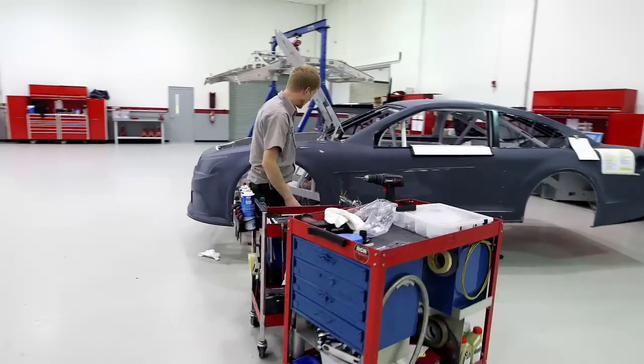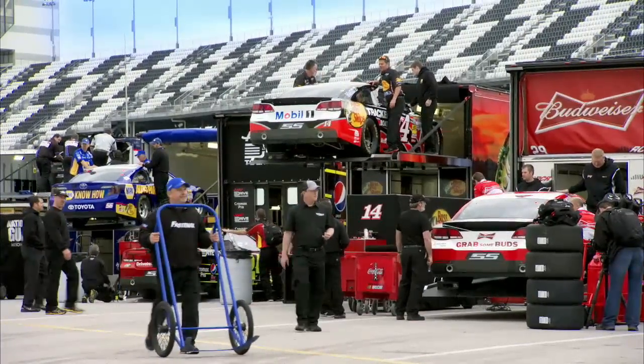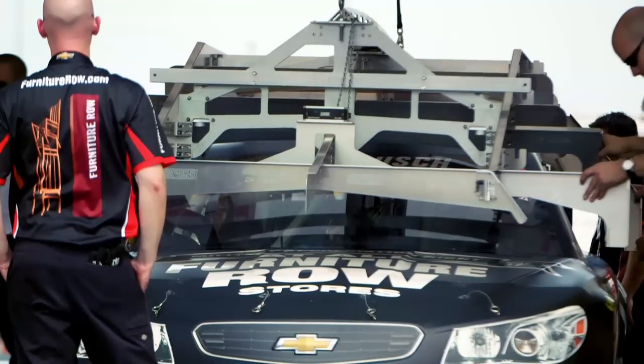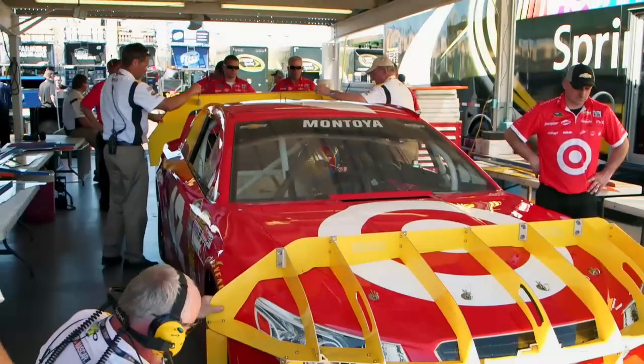Once it is pre-certified, the teams take it back to their shop, they put the bodies on, and they get it ready to go to the racetrack. Once it's at the racetrack, they'll go through some template inspections, and they inspect other various components of the car that we don't see during the pre-certification process.